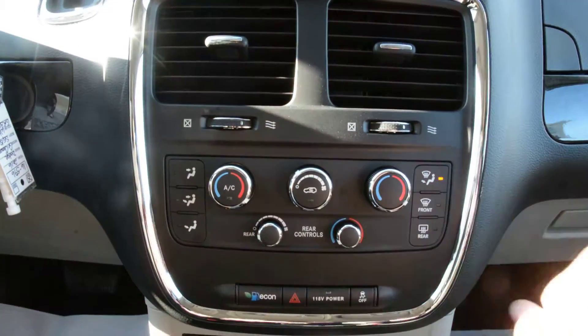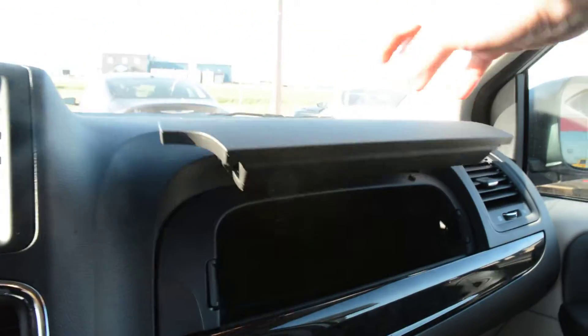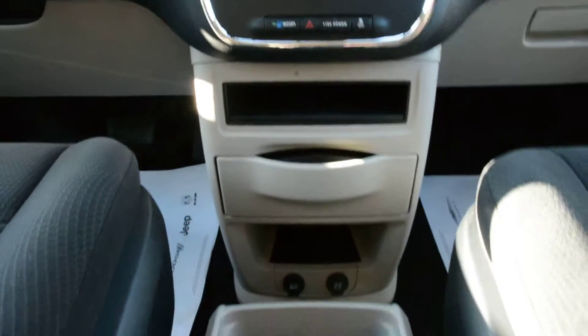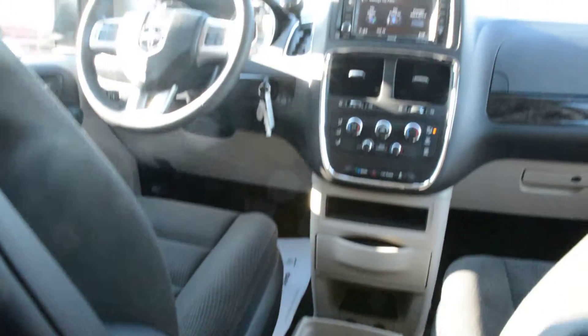Right below that you have all your climate control options. And there are plenty of great small storage areas throughout the unit as well to help keep things secure and organized when on the go.